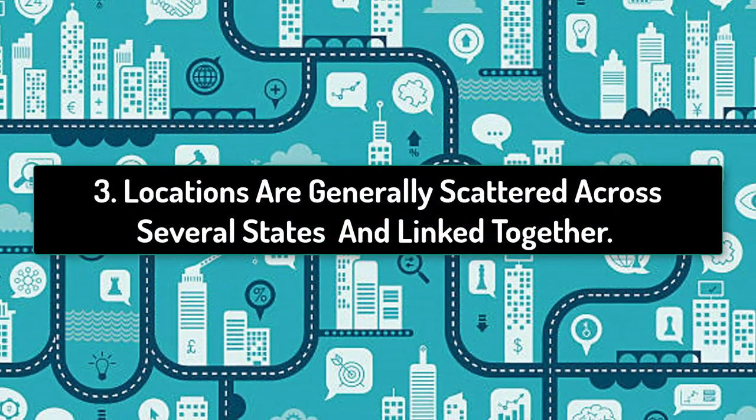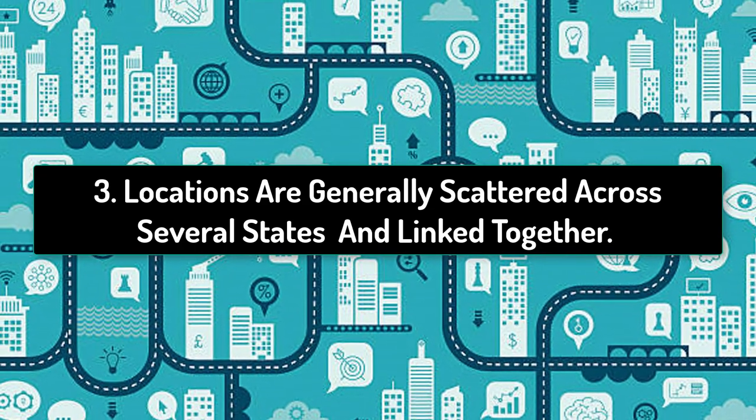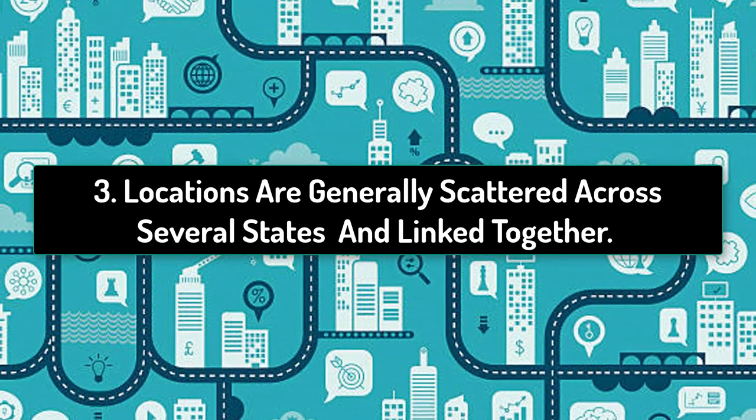Number three: by using PSIM software, you can integrate all locations spread across several states or even international locations.